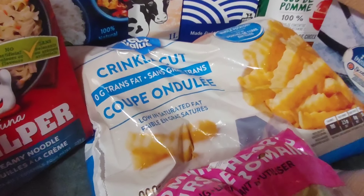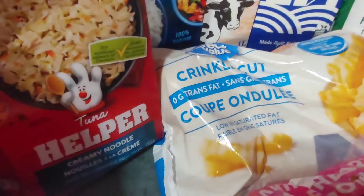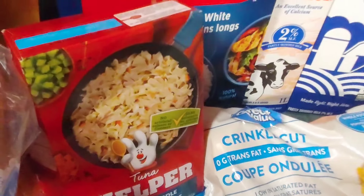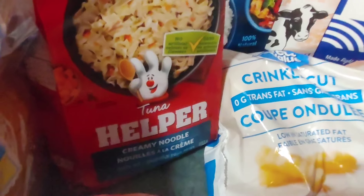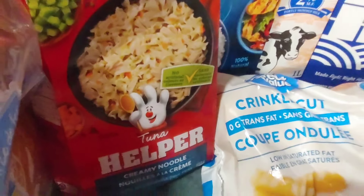Then we've got a little bit of a beat-up box of tuna noodle helper, and they also sent cans of tuna, which I'll show you here in just a moment, so that will make an awesome meal.